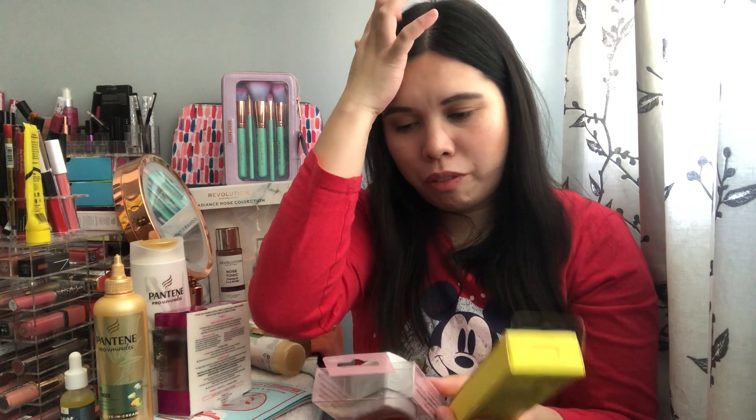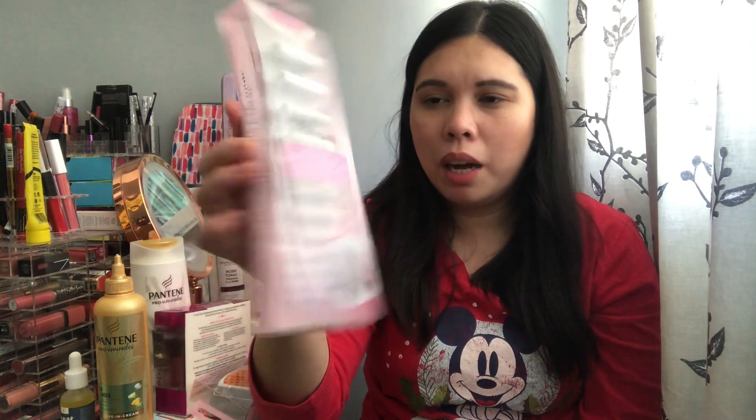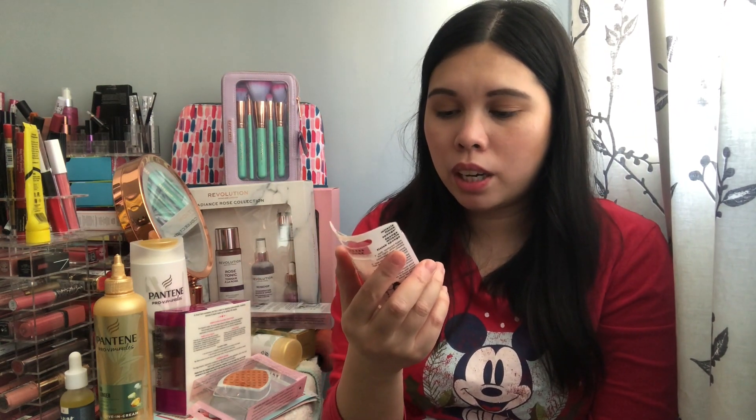From Real Techniques I bought a premium sponge storage case for about two pounds. I also bought the Stick and Dry brush drying rack for around ten pounds — you stick it on the wall to dry your brushes and I'll do a review once I try it. And then I got a Miracle Finish sponge for one pound.